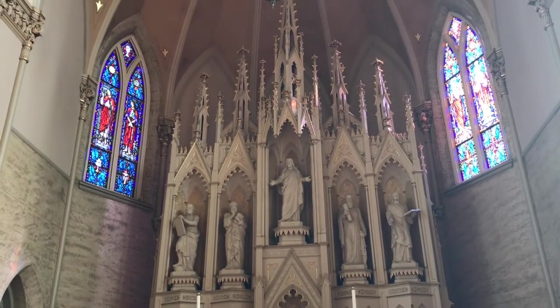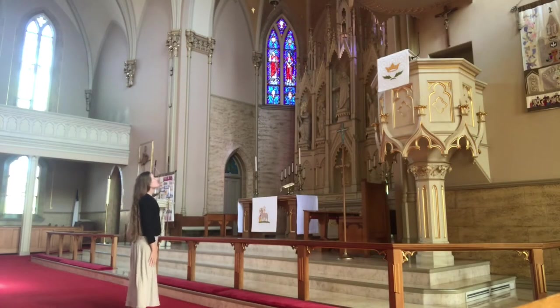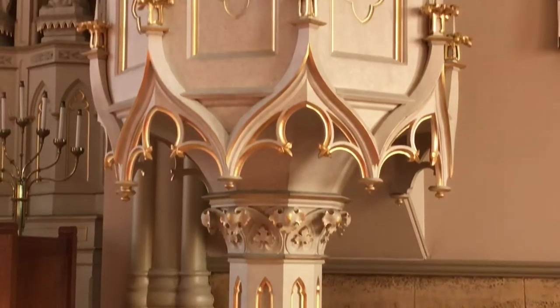I love admiring the high altar that looks like a fortress or a city — the City of God coming down from heaven, the bride of Christ, the new Jerusalem.